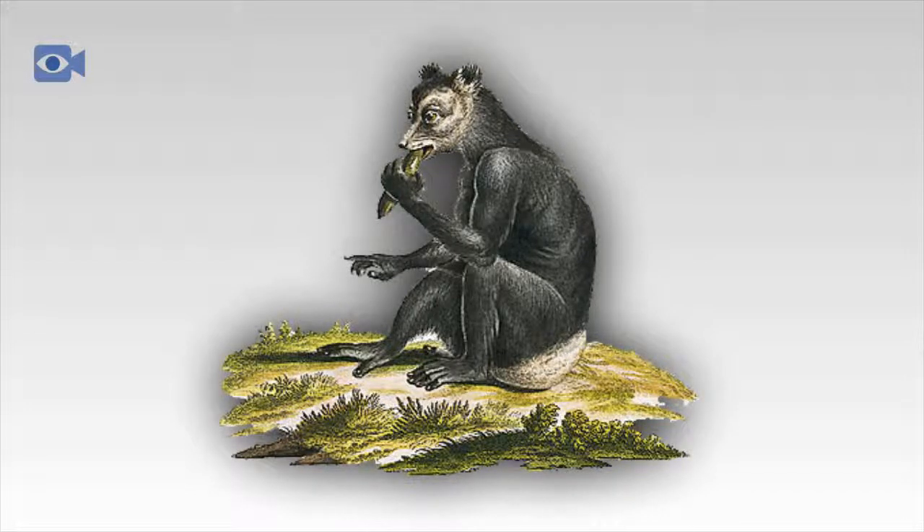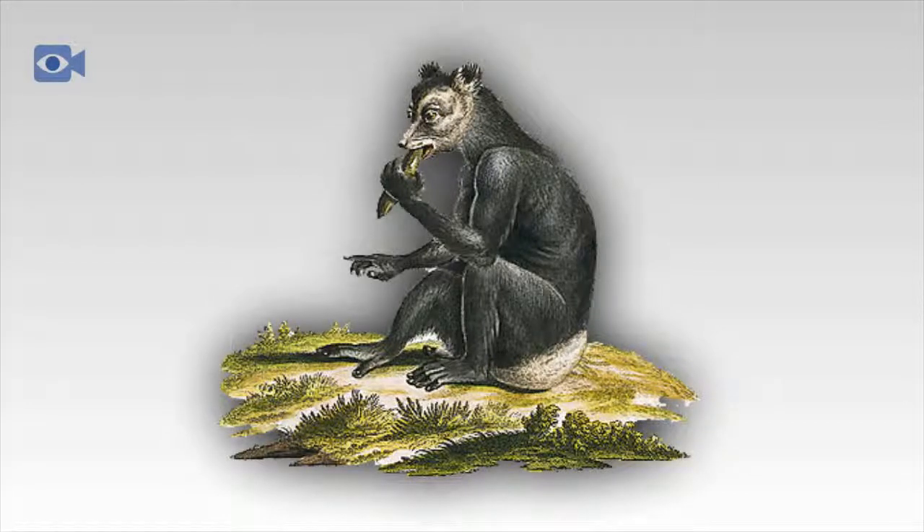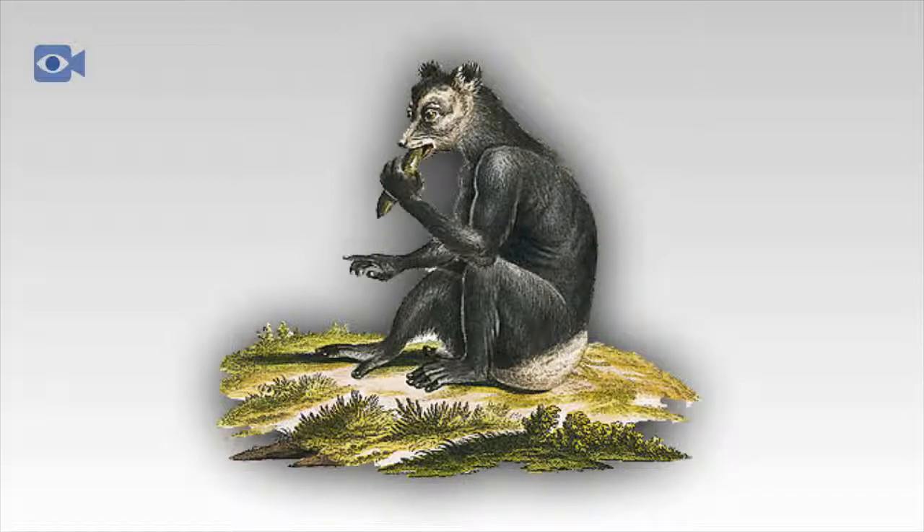Indri populations are now thought to be drastically low, as the Indri can only be found in protected forest regions where logging and land devastation still occurs. Although the exact number of Indri inhabiting Madagascar today is unknown, there are thought to be only up to 10,000 individuals left in the wild, with some estimates as low as 1,000. They are now protected with listing as an endangered species, but one of the biggest worries is that the Indri does not do well in captivity, meaning that captive breeding programs to rehabilitate dying populations are likely to be unsuccessful.